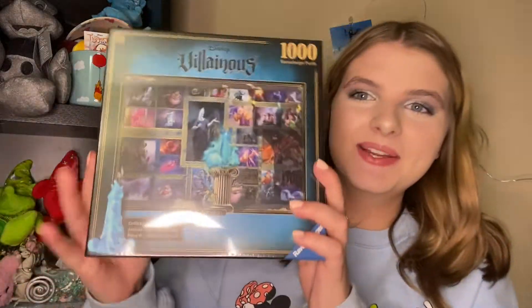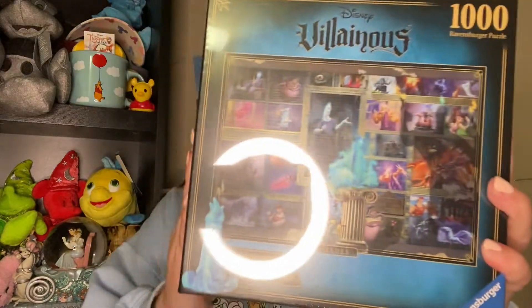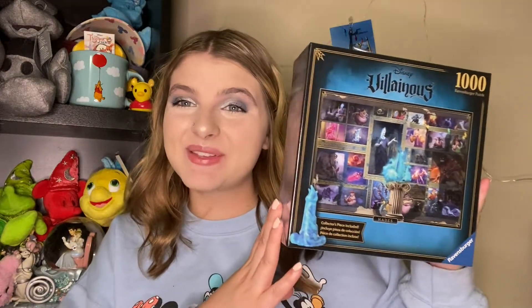Now we're going to move on to what my sister bought me for my birthday. Before I do, I actually forgot one thing that my mom got me — she got me this really cute Hades Villainous puzzle. I have done the Jafar one so I'm super excited to get this Hades puzzle done. I love Disney puzzles so so much.